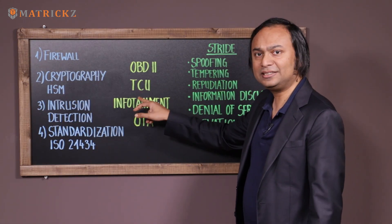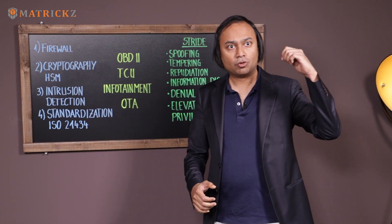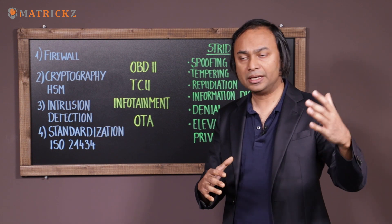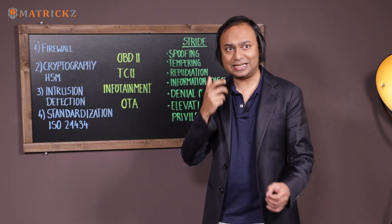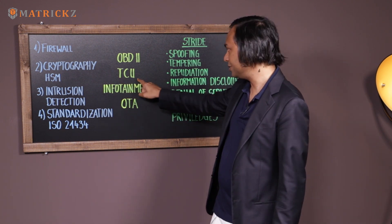Second is the TCU — the telematic control unit. This is where we have seen the Chrysler hack. Your car has to be communicating with the external world, and that is controlled by the TCU. This is where, if an attacker doesn't have physical access, they will try to gain access to the car remotely. So this is where we have to put a lot of security mechanisms.